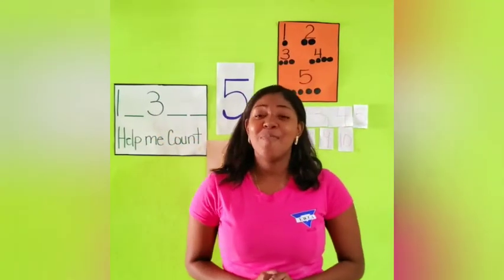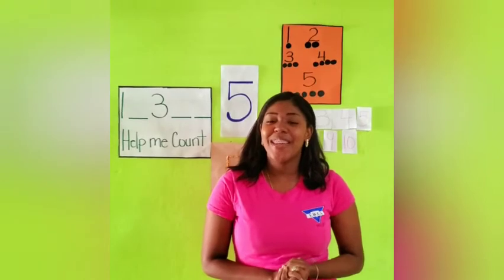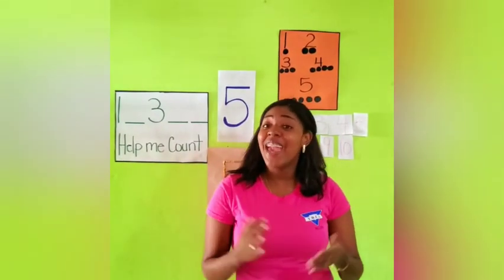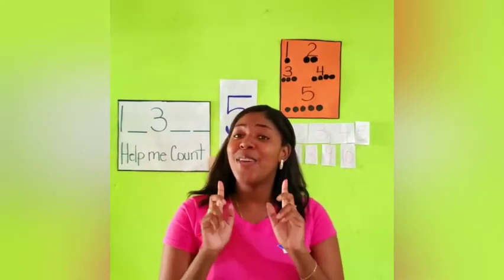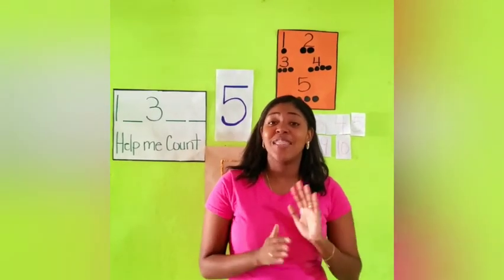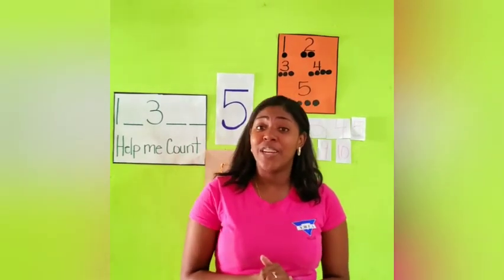Good morning to you, good morning to you, good morning everybody, good morning to you. Good morning boys and girls, and welcome to another day of learning.